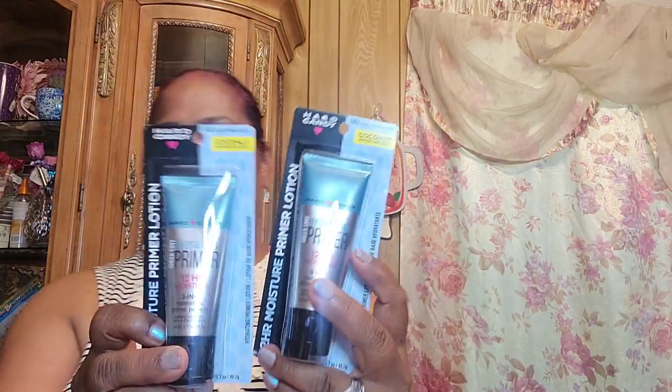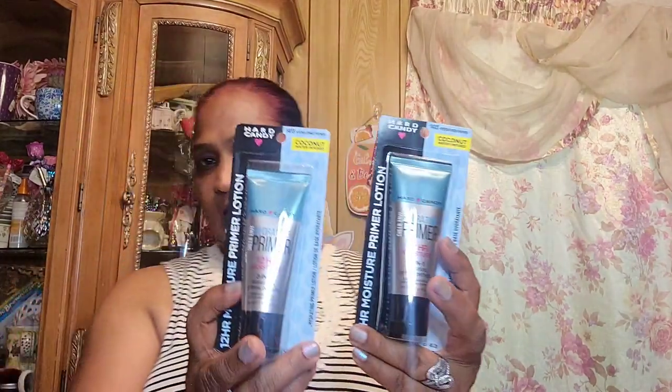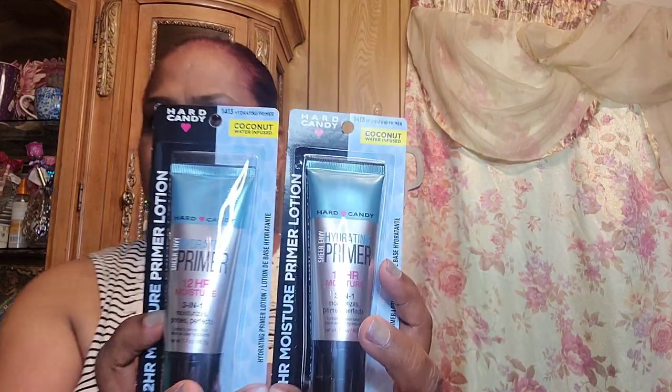I picked up these coconut water infused moisture 12-hour moisture primer lotion — I got two of these. Let me tell you, these are the best primers on the market in my opinion. I absolutely love them.